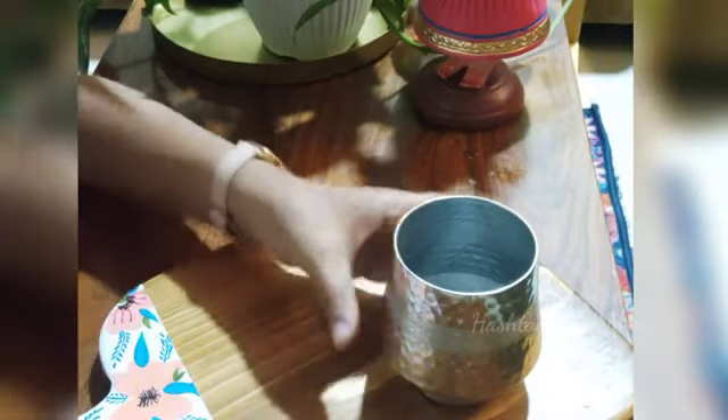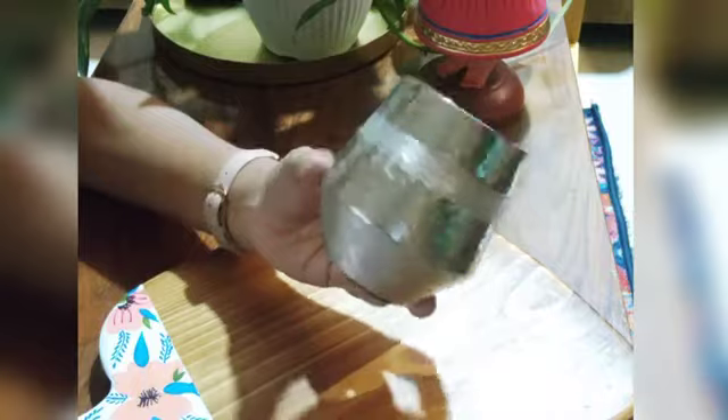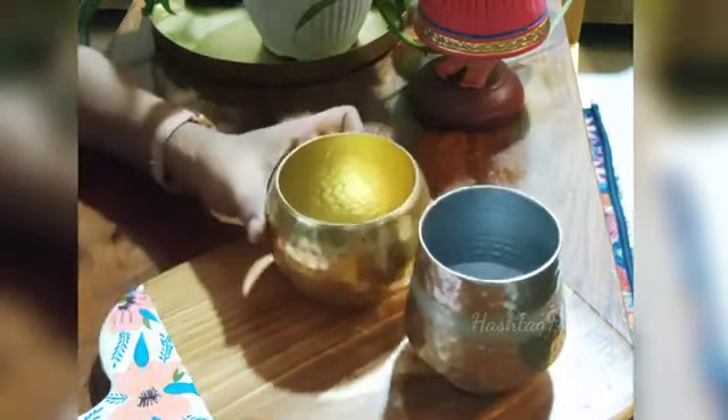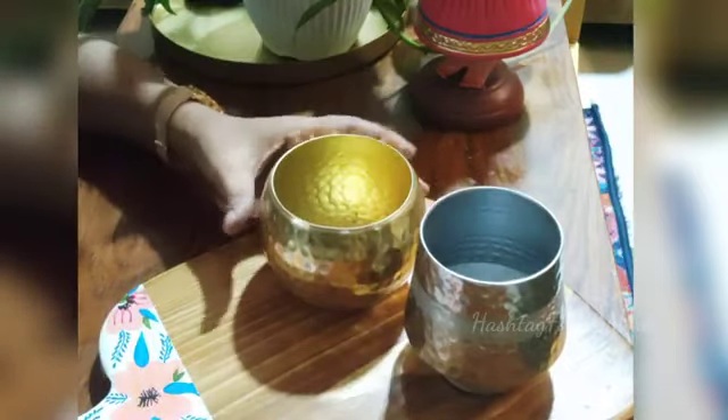This is a silver color handmade metal candle holder with a hammered pattern all over and a groove in the center. There is a similar one in brass, and these two are from Home Center.